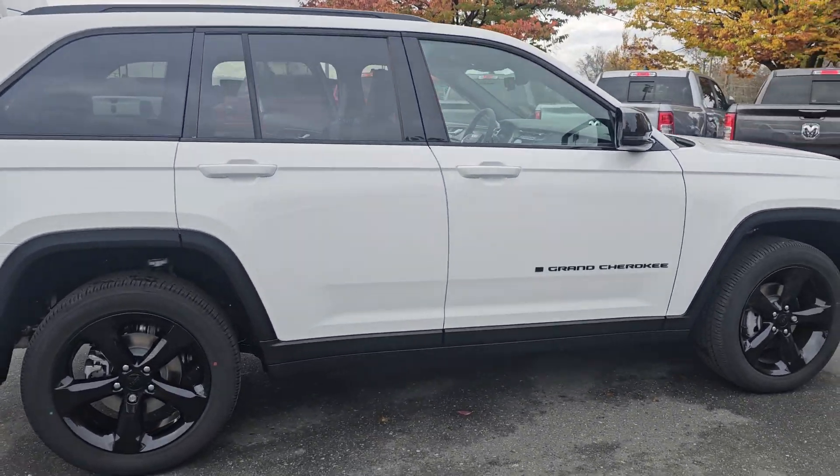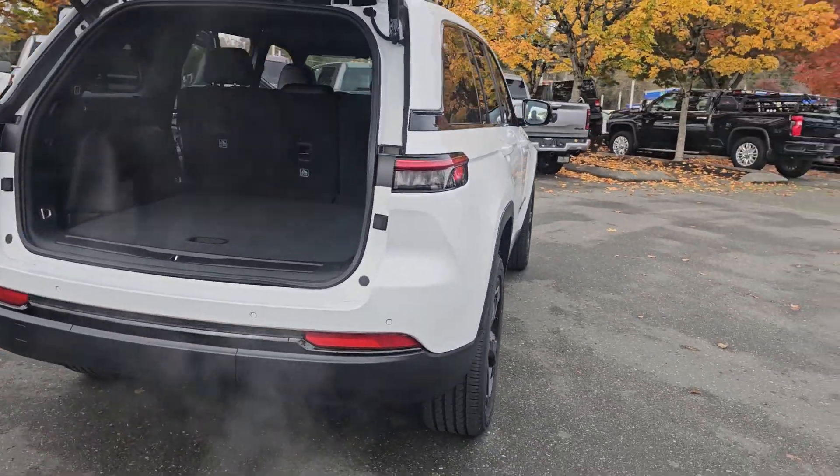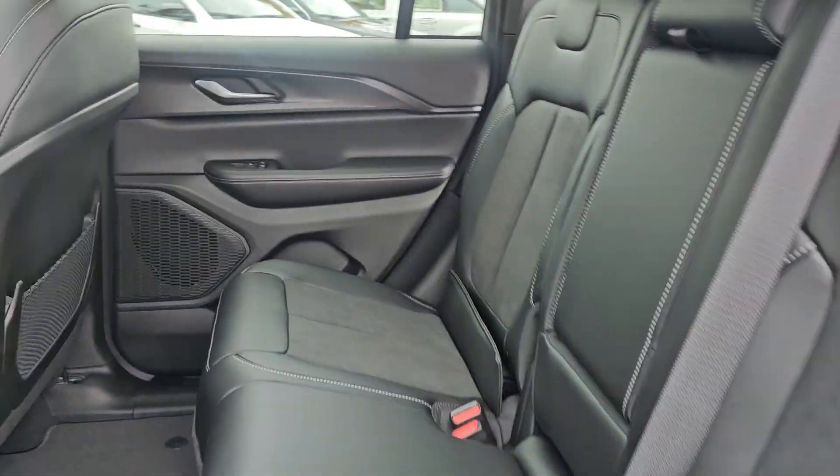It does have a 3.6 Pentastar engine, blind spot monitoring, backup sensors, backup camera, power liftgate, full-size spare tire, rear seats do fold down, lane sensing control, and adaptive cruise control.